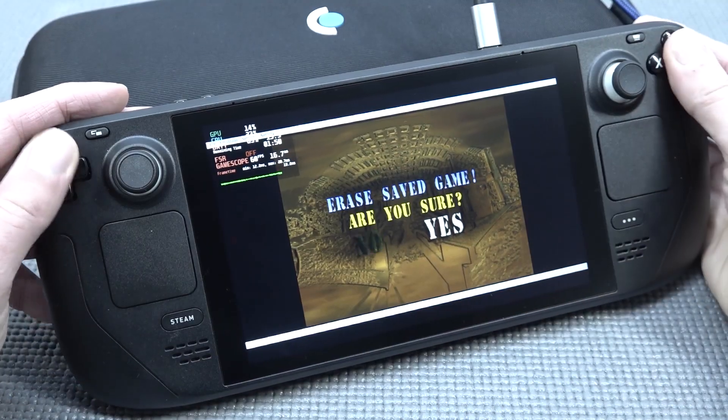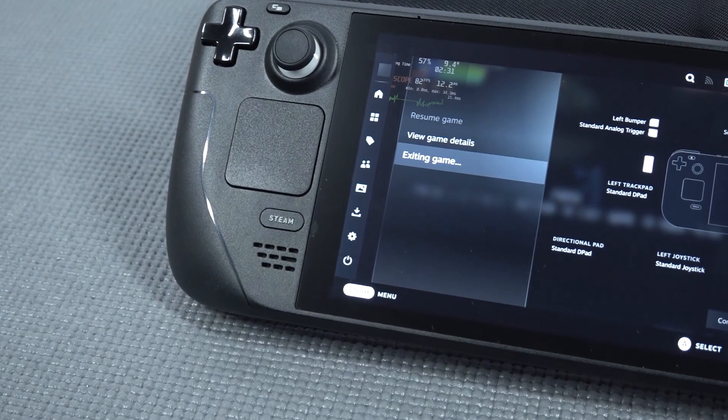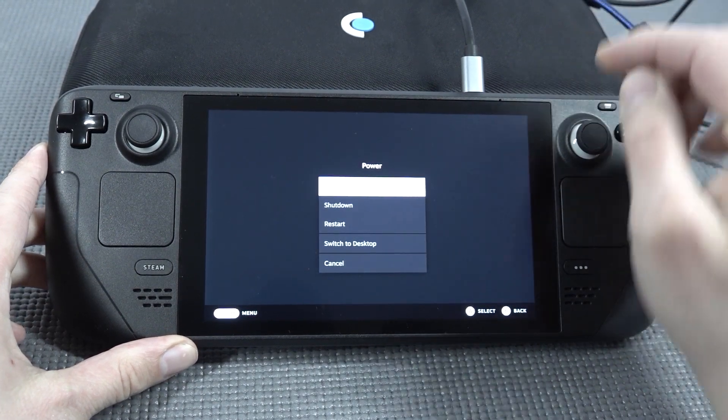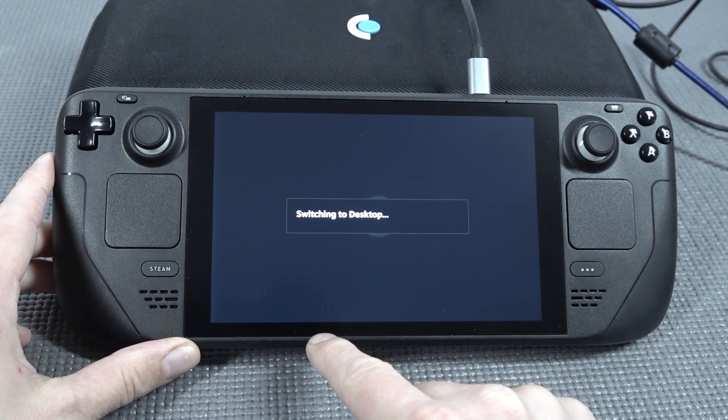It was about a week after that — not even ready to publish my video yet — when I noticed a lot of people were messing around with special software like EmuDeck to get everything working. And that was something of a mind-blowing experience.